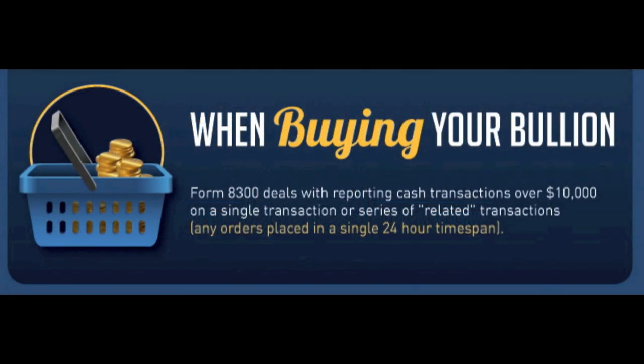When you buy your bullion, the IRS has some policies in place to track large cash transactions. This is for anti-money laundering purposes. In this report, you will learn specifically what the IRS defines as cash transactions. You will also learn what types of payments are not considered cash and therefore not reportable.